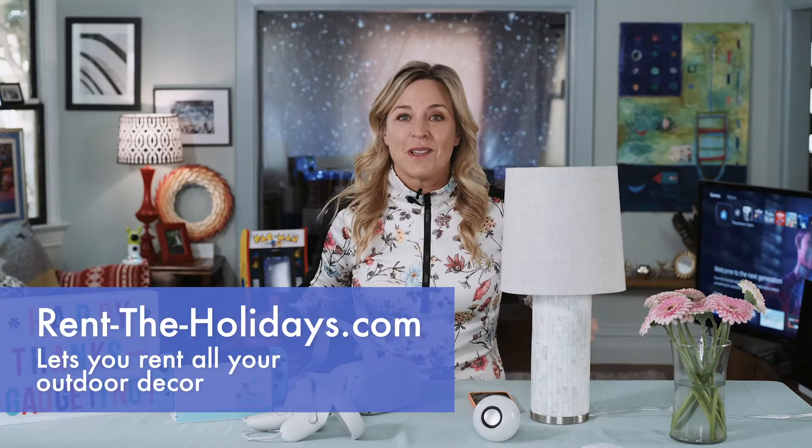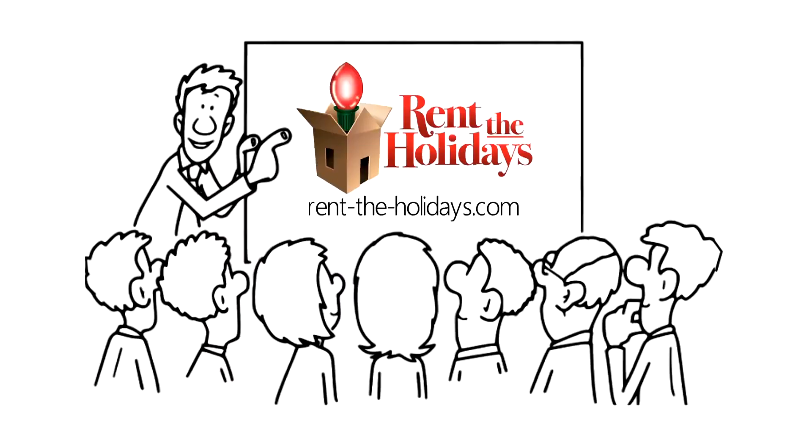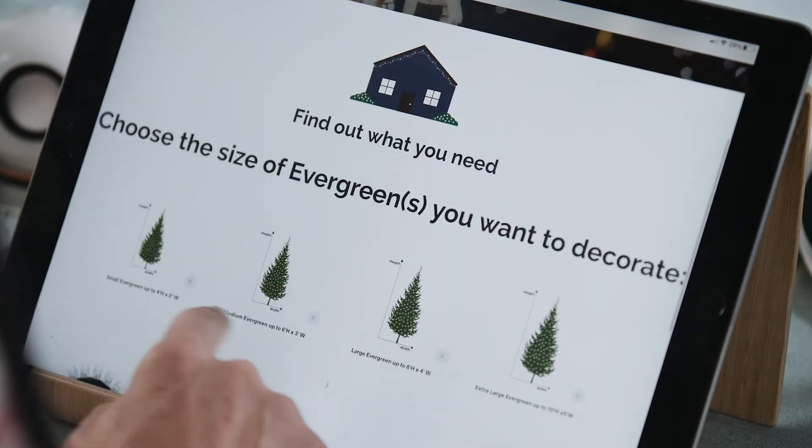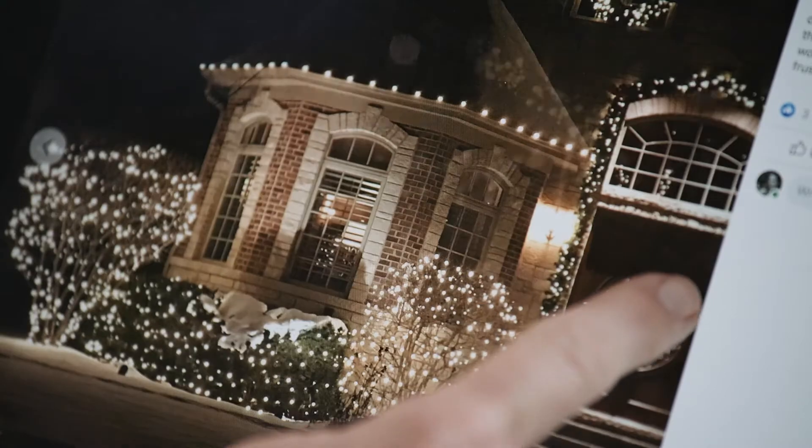You can also flip the switch on your outdoor decor this year too. Rent the Holidays is an online service that delivers pro-looking lights right to your front door. No tangles, no messes — they arrive ready to hang and you just send them back to the company when you're done.